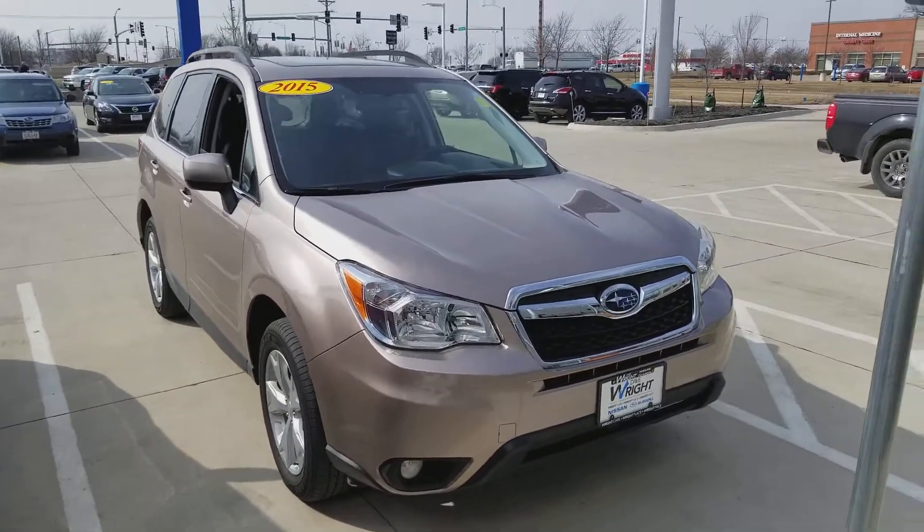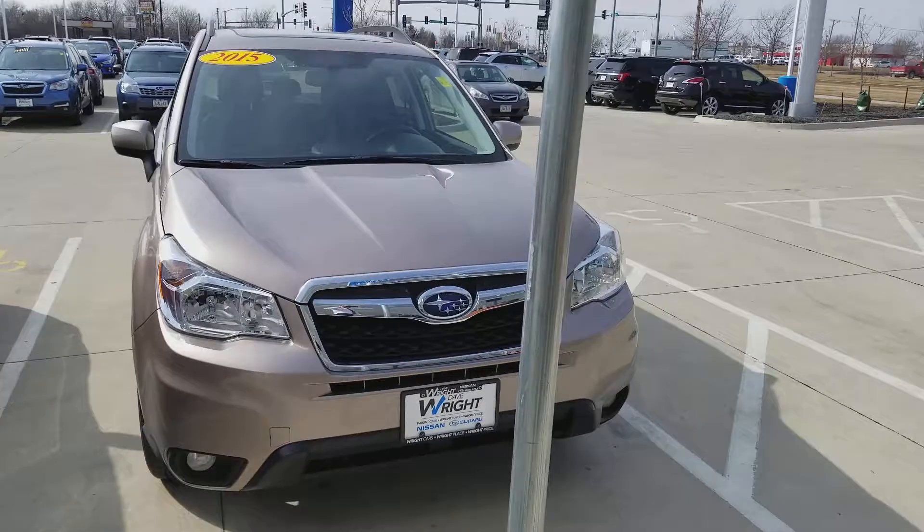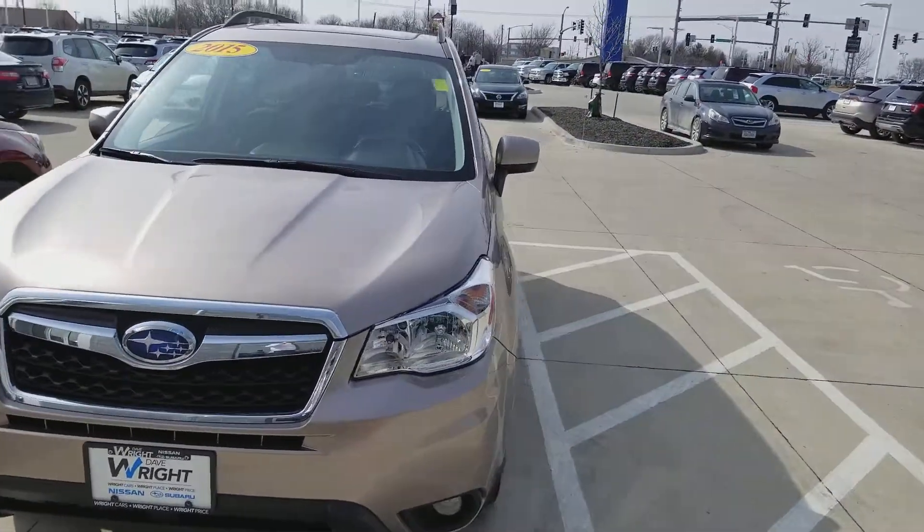Hi Cara, this is AJ from Dave Wright Nissan Subaru. I wanted to send you a quick video on one of our pre-owned Foresters.